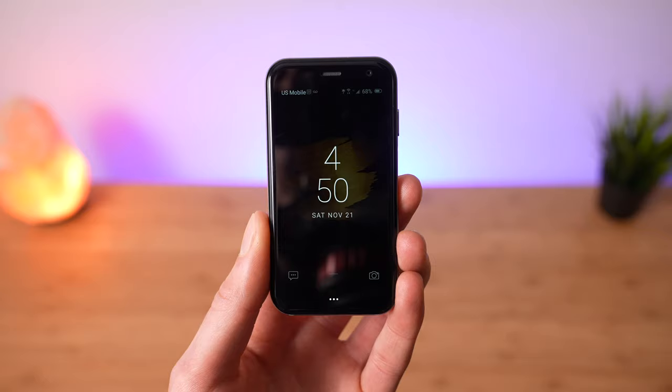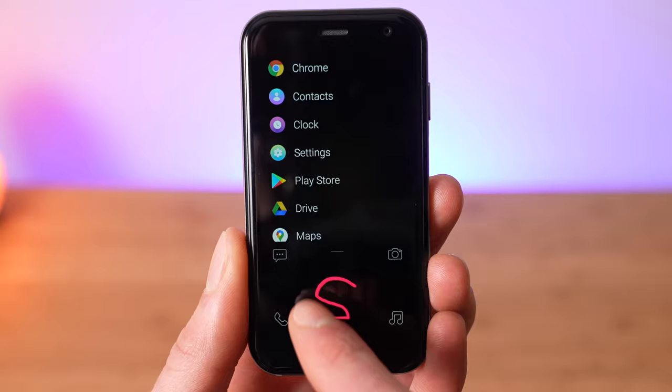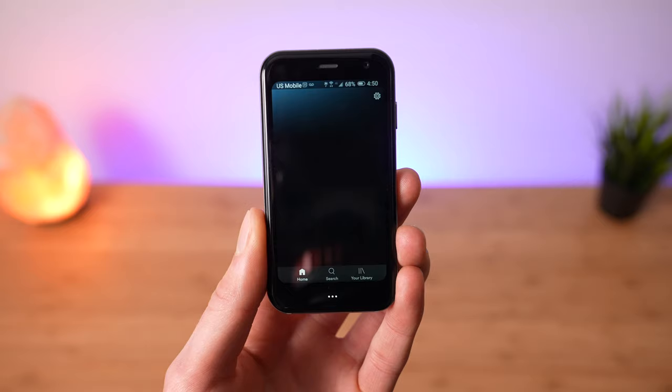Swiping up from the bottom of the lock screen opens gesture pad. Here you have quick access to your essential apps — messages, camera, music, and phone — and you also get an alphabetized list of the installed apps on your device. You can draw the first letter of the app you're looking for on the gesture pad to quickly find it, open it, get what you need, and then get back to doing whatever you were doing.